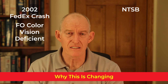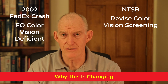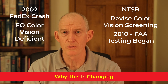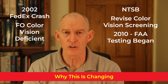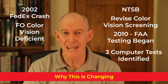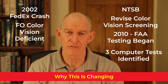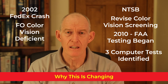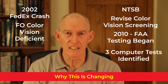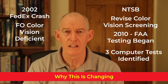After their investigation, the NTSB handed down recommendations to the FAA for changing color vision standards. In 2010, the FAA began an evaluation process of multiple color vision screening tests, and after rigorous testing of thousands of subjects concluded that the three computer-based color vision tests would be the best for screening pilots. I've included links related to the FedEx crash, including a video and the NTSB investigative report, in the description of the video.